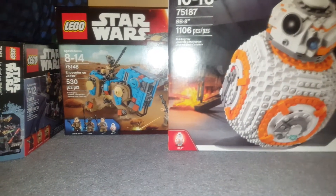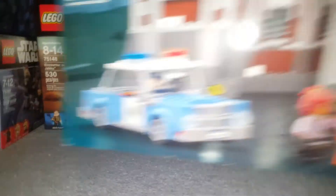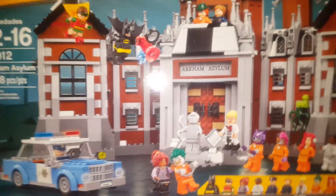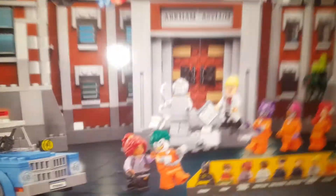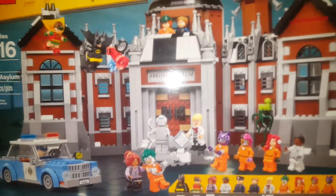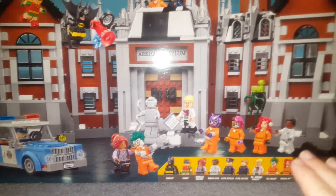Last but not least, the big LEGO Batman Movie Arkham Asylum. I was so happy to get this one — I thought I was going to get it and I did! It comes with 12 minifigures.